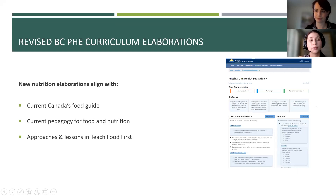Now let's look at the revised BC physical and health education curriculum elaborations. The curriculum core competencies themselves have not changed — the plan is to revise those in the future, but for now it's only the elaborations that have been updated. The updates were made to bring the PHE elaborations into alignment with the current Canada's food guide, which came out in 2019, and to align with current best practices and pedagogy for food and nutrition education for children, as well as the approaches and lessons in Teach Food First.